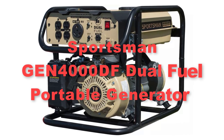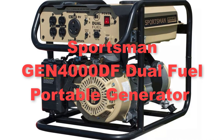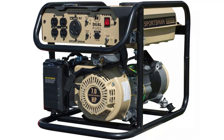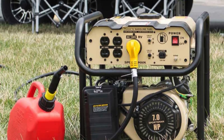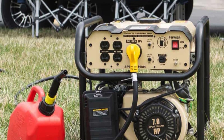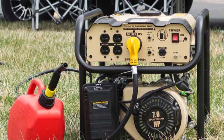Eighthly, moving to our next pick, the Sportsman GN4000DF dual fuel portable generator. The Sportsman GN4000DF dual fuel portable generator is a versatile and dependable power solution for various applications. With a peak output of 4,000 watts and a running output of 3,500 watts, this generator provides ample power to run essential appliances and electronics during emergencies, outdoor events, or camping trips.